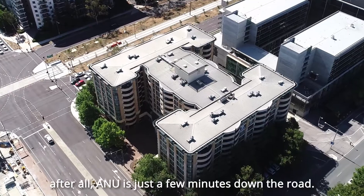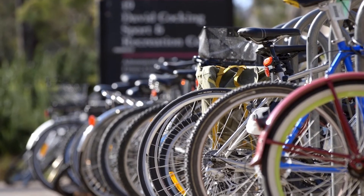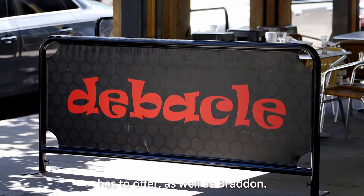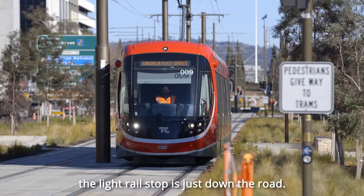After all, ANU is just a few minutes down the road. Of course you also have everything that Canberra City has to offer, as well as Braddon, and if you ever need to travel further afield, the light rail stop is just down the road.